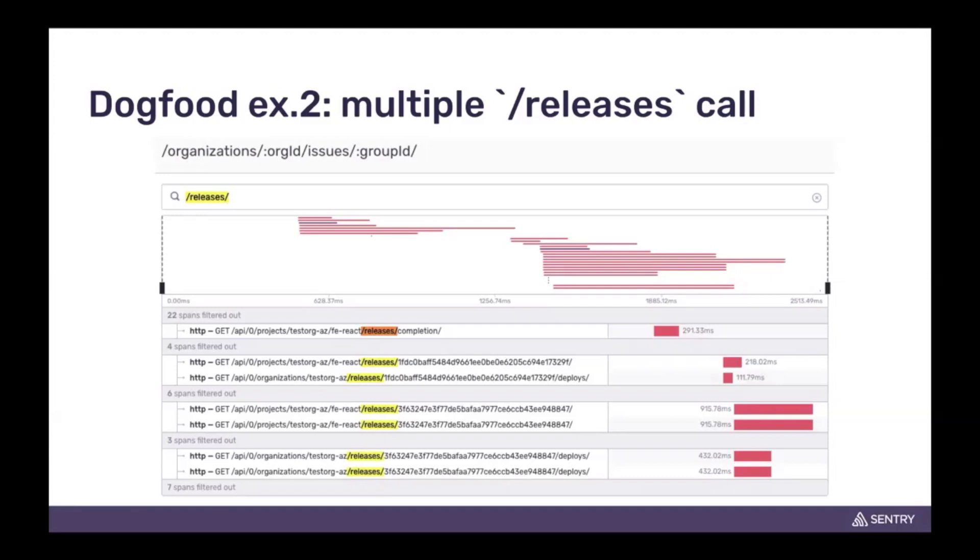More importantly, we were issuing more requests than necessary on our back end — this is something we had realized but didn't quite know. The more we investigated, we figured out we were hitting this too often, that this could be improved and optimized, and that's exactly what we did.